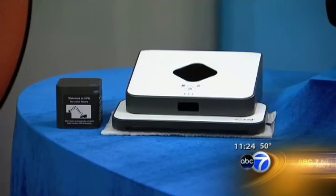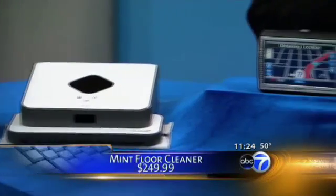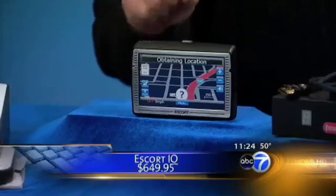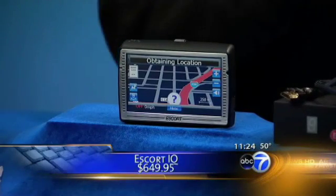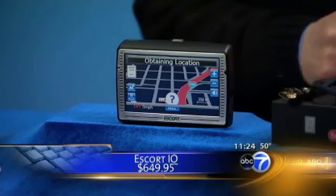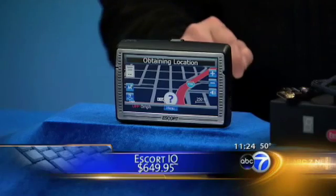We've got an Escort GPS unit. GPS units have been around forever for cars, but this one has a radar detector in it as well. My wife loves it because it gives you an alert if you go over the speed limit, even if there's no radar going. It's a great unit, especially if you're going on a long trip.